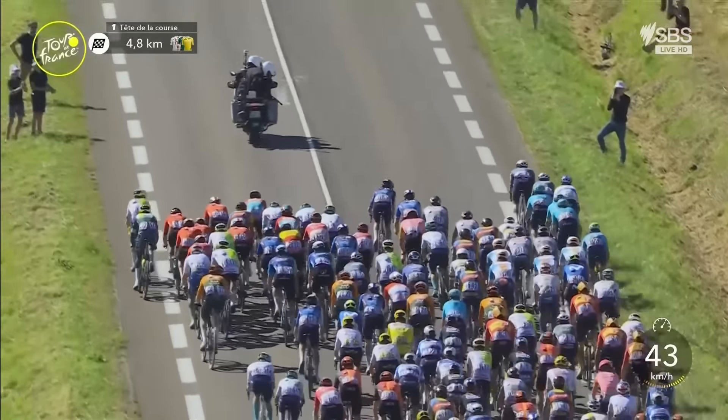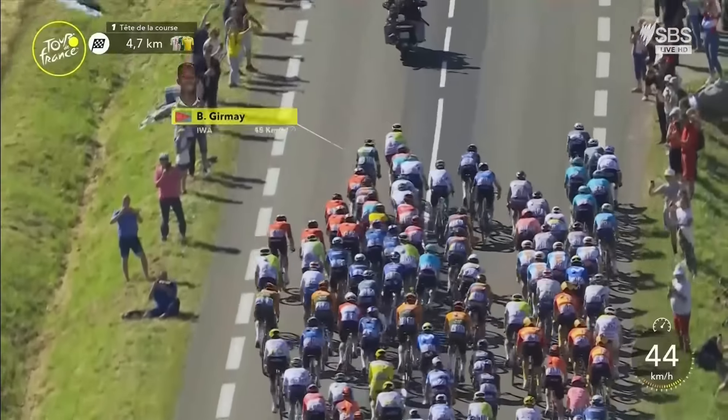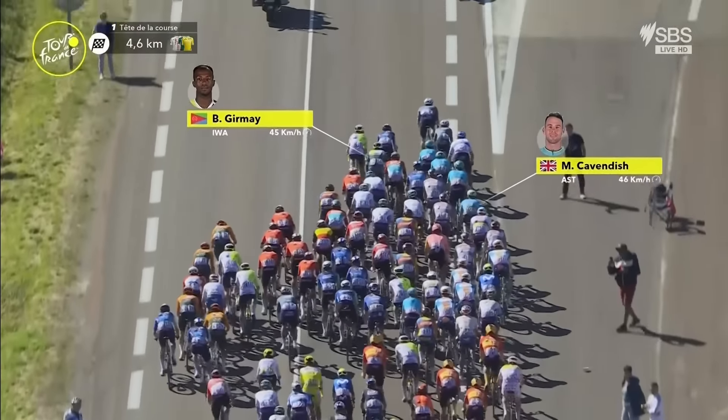The green jersey arrives at the front. It's Mike Turneson who has done the job for Binyam Gourmet, but he is a long way forward. They now go across the right of the peloton to slot alongside Astana and the other big sprinters. Turneson cannot do this on his own — Binyam Gourmet has got to find other teams to work off.